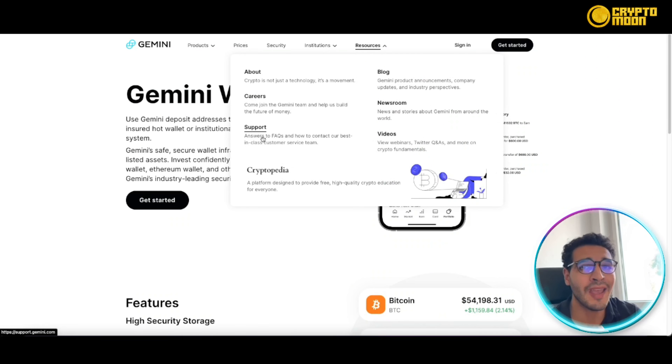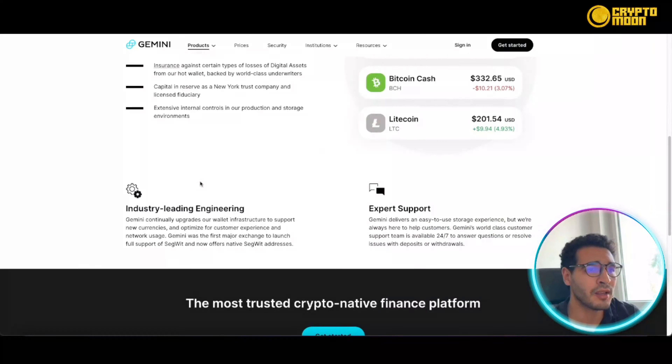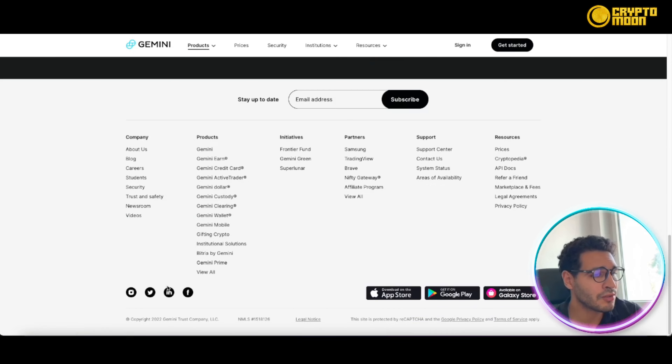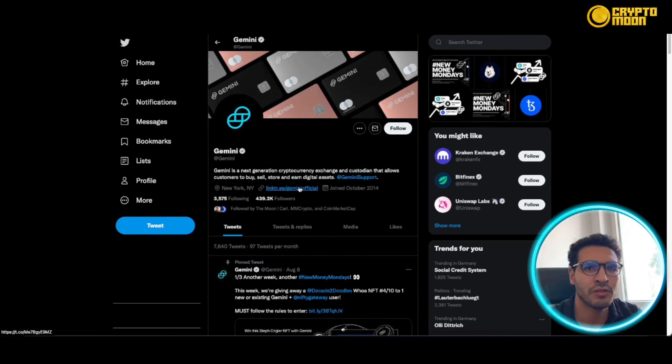The major advantages of the wallet include high-security storage, insurance against certain types of losses of digital assets — so you're covered up to a certain amount — and capital reserves as a New York Trust Company and licensed entity. There are also extensive internal controls in the production and storage procedures, so everything is very contained and well managed.